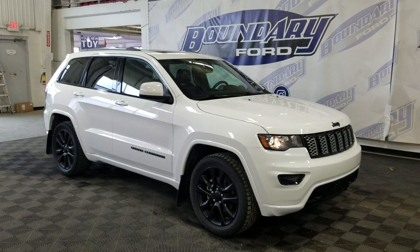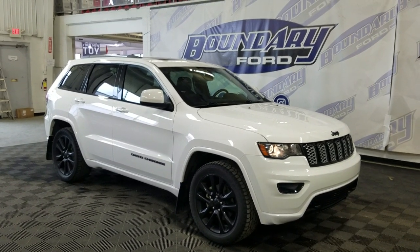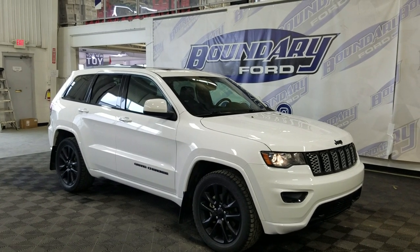If you have any more questions about this beautiful pre-owned 2018 Jeep Grand Cherokee Altitude, please do not hesitate to contact our friendly and professional sales staff. We look forward to seeing you in the store and answering any questions you may have.